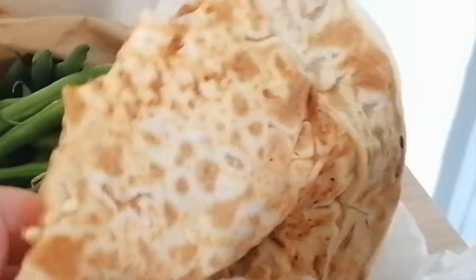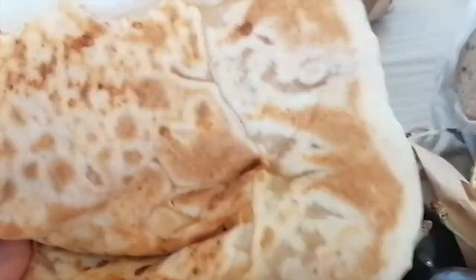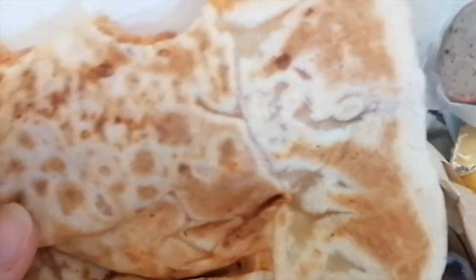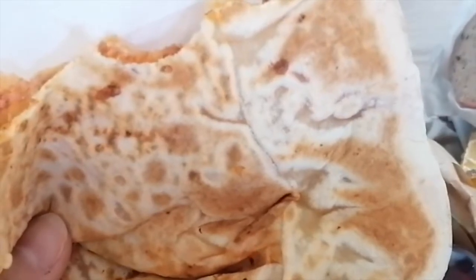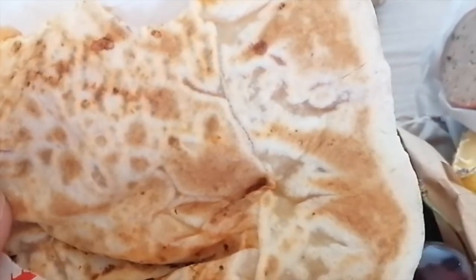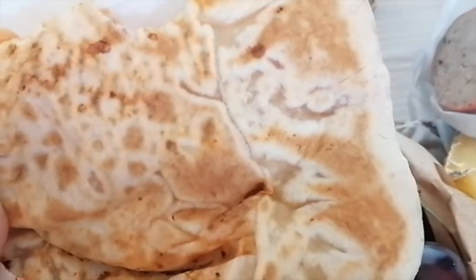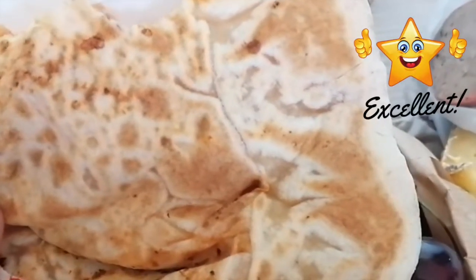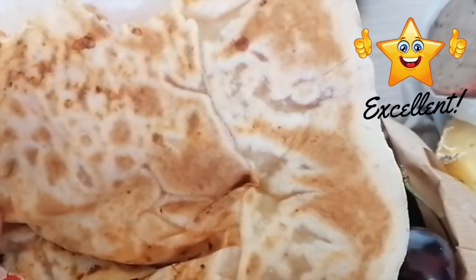Our favorite thing to do at the market is eating while walking around. I don't remember what this is called, but it's homemade bread stuffed with meat, potatoes, and cheese. Oh my god, this was so good — I totally recommend it. They also have meatless options, and the seller was really, really nice and was more than happy to leave a little message for our video.